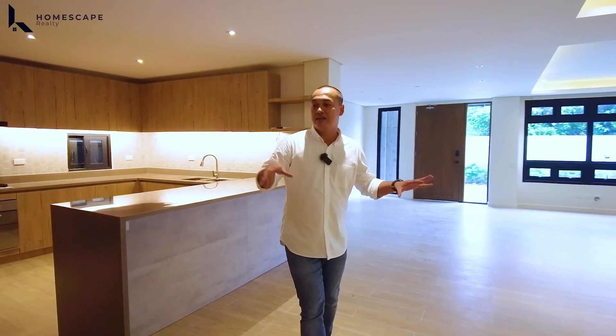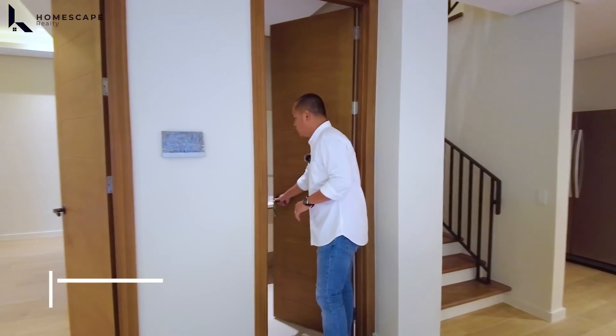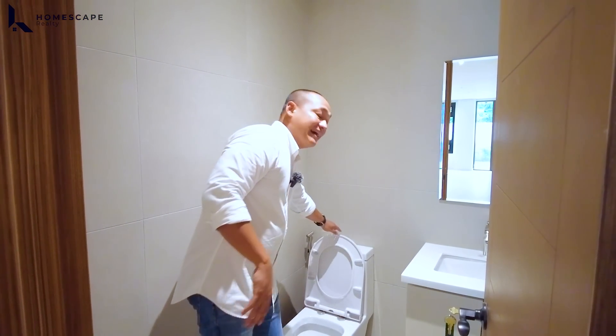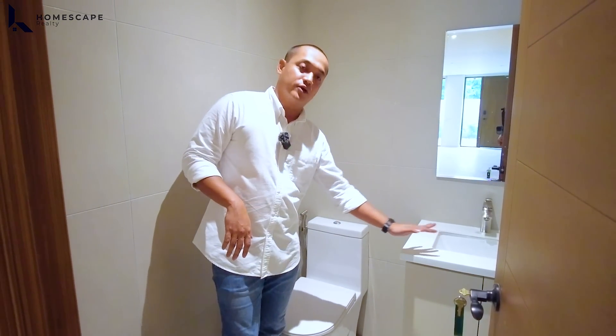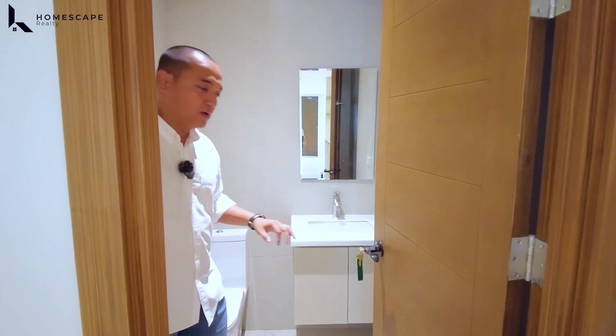Next to the first bedroom is the powder room. This is great because it gives privacy to that room's toilet and bath, and serves as the guest toilet. Bravat brand water closet, cool brand sink, and a vanity cabinet for your toiletries.